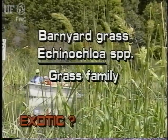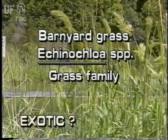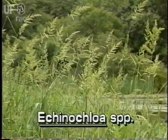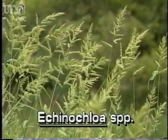Barnyard Grass, Echinochloa species. Some species of barnyard grass are not native to Florida. There are about 35 species of Echinochloa, 15 of which are aquatic. Some are cultivated for grain, and some are serious weeds.